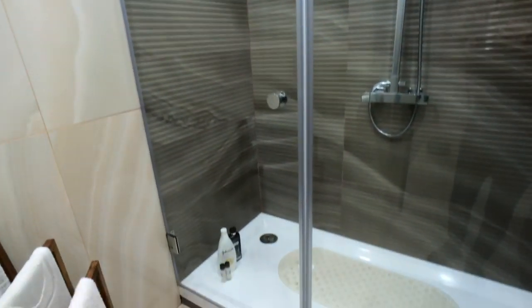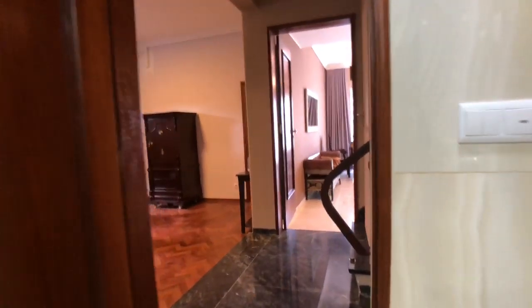So this is the shower, really nice and modern as you can see. And then as we continue, we move out of bathroom number one — so this was bathroom number one, there will be one more bathroom.